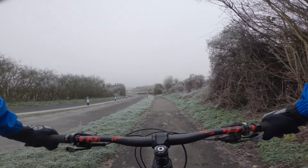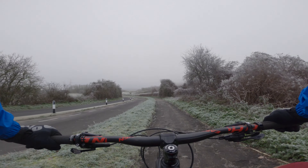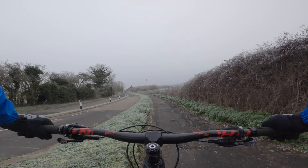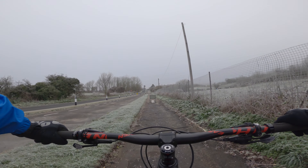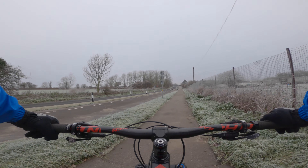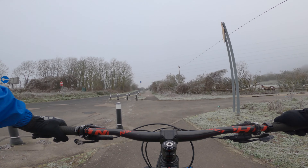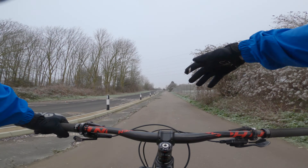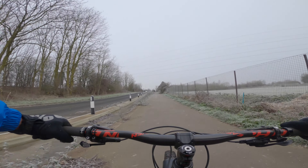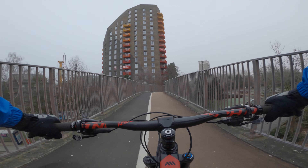Hello YouTube friends, welcome back to my channel. Today I'm out in my local area — it's a nice, dry, cold day. Today's plan is to do about a 50 kilometre loop from Maidstone up to Bluebell Hill, across the Medway Bridge, down to the mausoleum, and back into Maidstone.